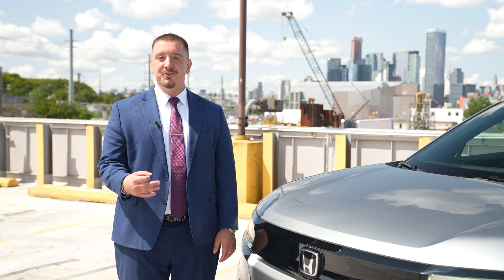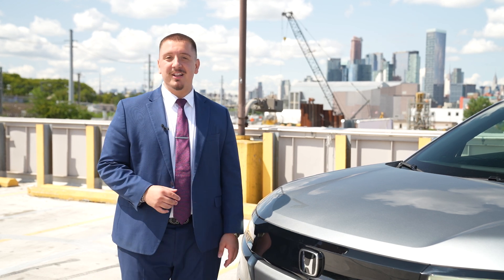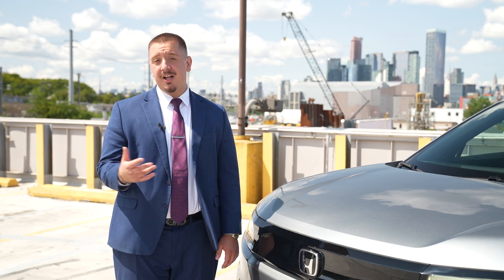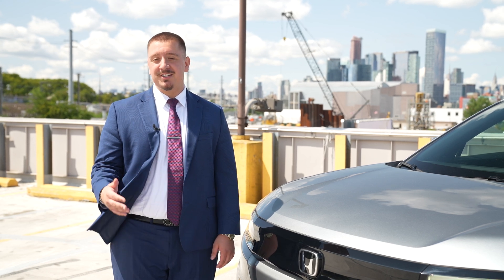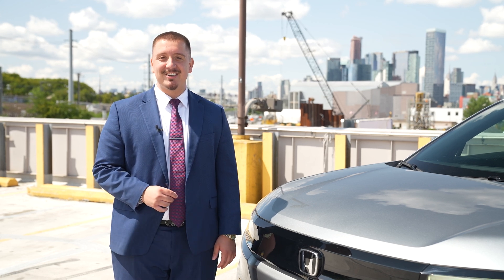Now imagine this, Bob. You drive just eight miles into the city for work, and with the Prologue's impressive electric range, you'll have plenty of power for your daily commute. Plus, for those longer road trips to visit your son at school, you can easily plan your route using HondaLink to locate charging stations along the way.